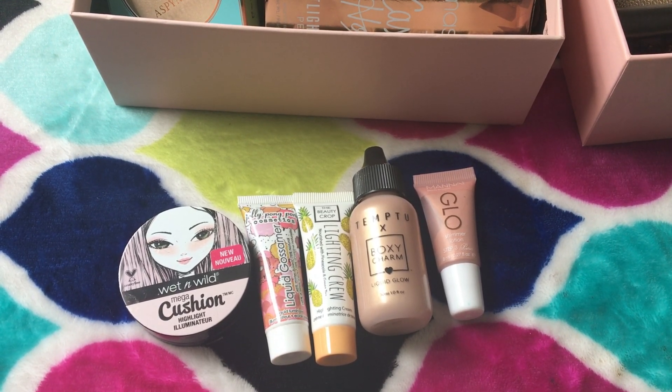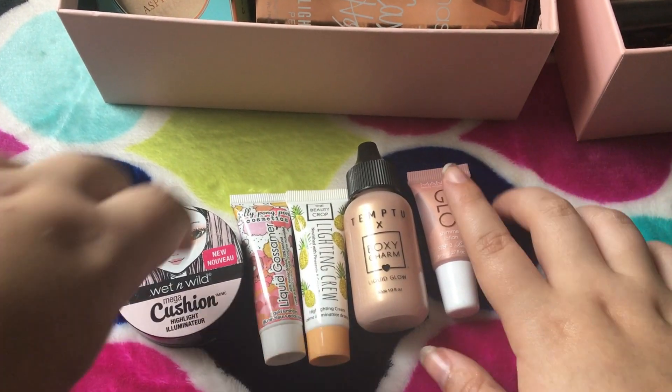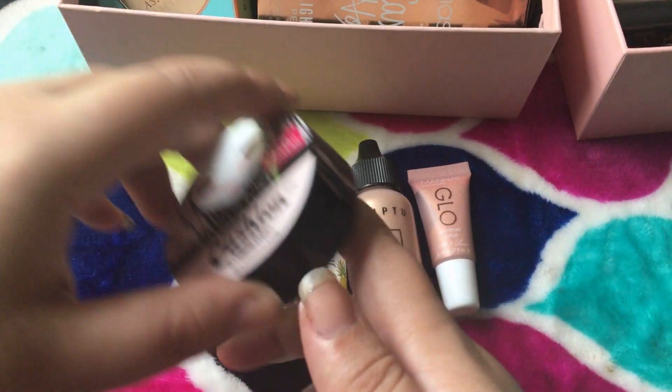I'm gonna start with my face products today, and we're gonna start with highlights. So these are all my liquid highlighters. I don't have very many, because honestly I don't use very many liquid highlighters.